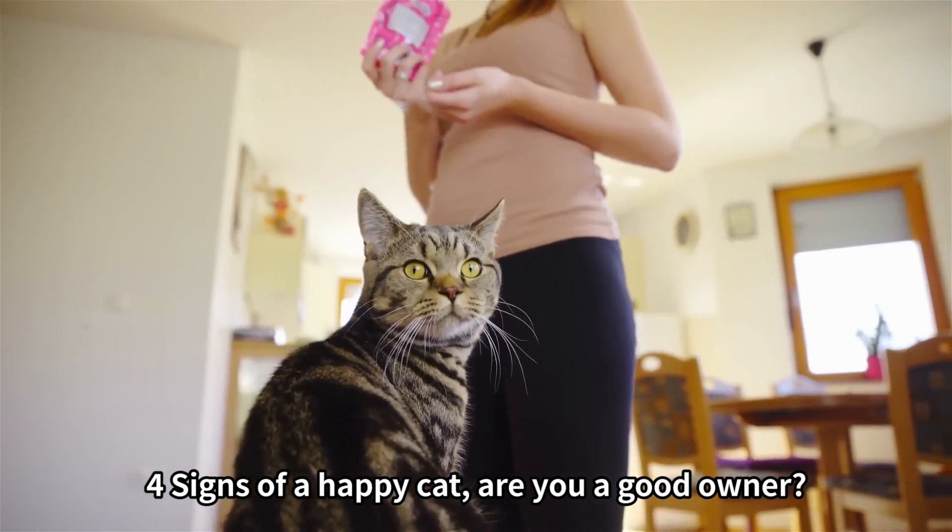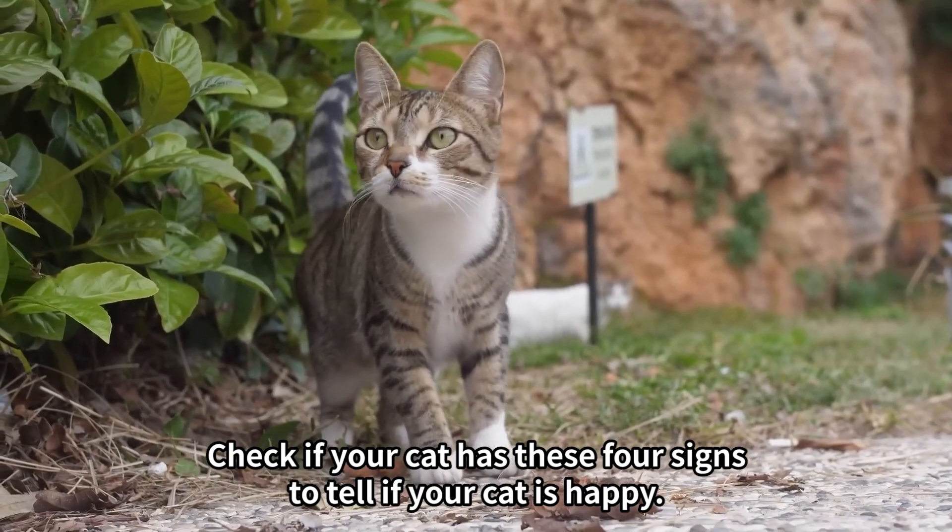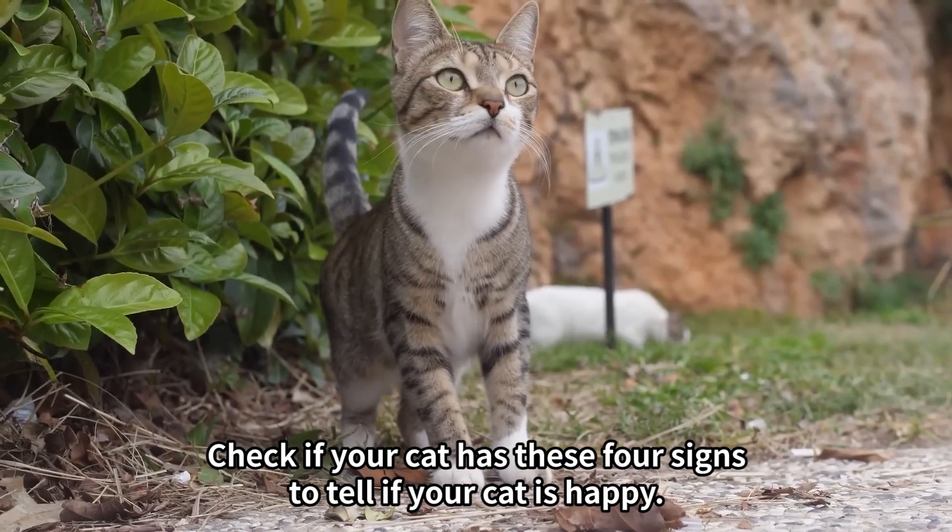Four signs of a happy cat — are you a good owner? You know your cat is healthy, but is she happy? Check if your cat has these four signs to tell if your cat is happy.